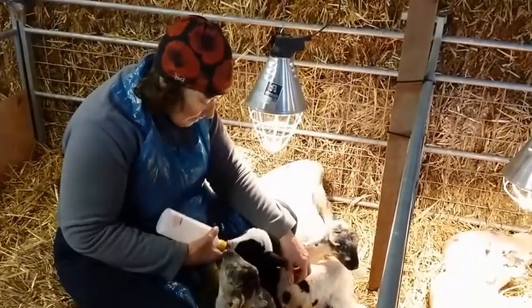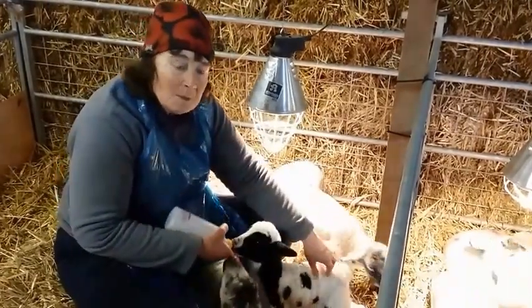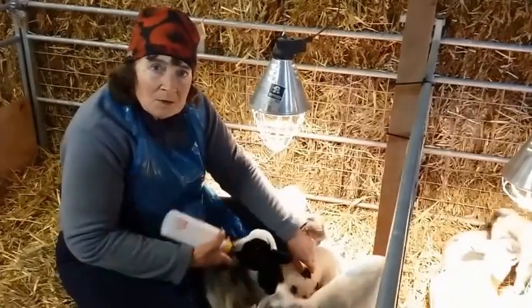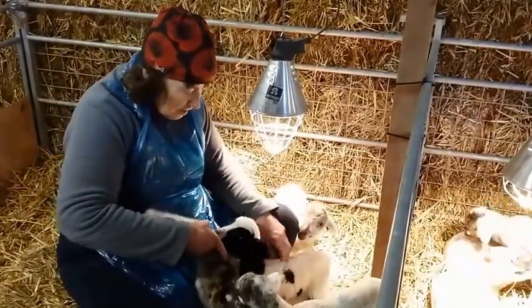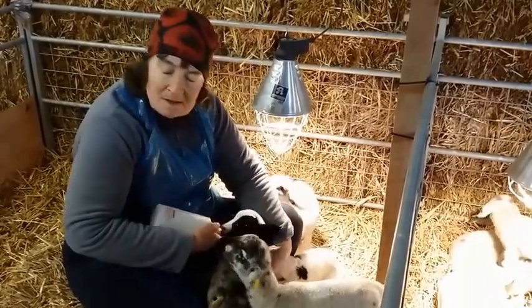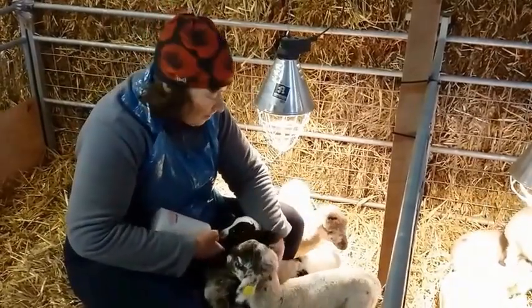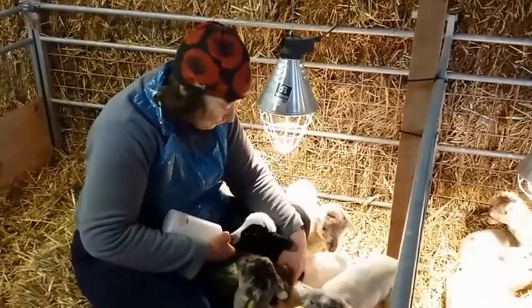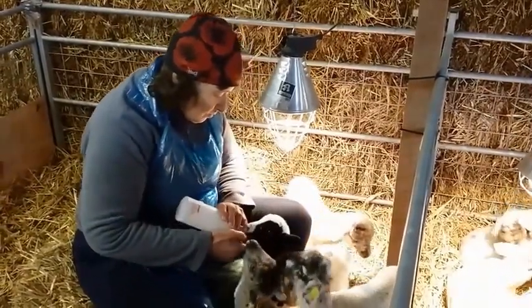As you can see, it's quite happy here having its milk. We do feed them about five times in the 24-hour period — someone will come out late at night and feed them, look at the sheep that are still lambing, and again at six in the morning we're out feeding the lambs and checking the sheep are all right.